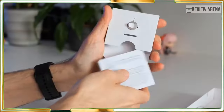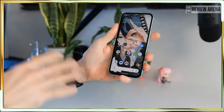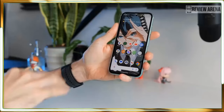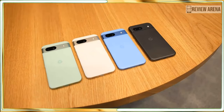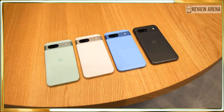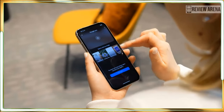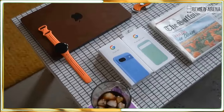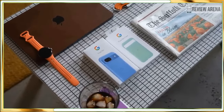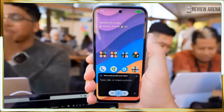The Pixel 8a is my new favorite bargain phone, and if you need a new phone for less, the Pixel 8a gives you more than you would expect. You get Google's latest and greatest mobile AI tools plus 7 years of Android updates in a package that's colorful and durable. You won't find so much of the future in any other phone that's this affordable.